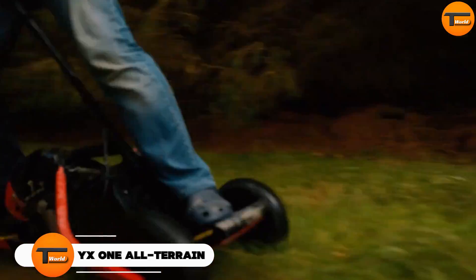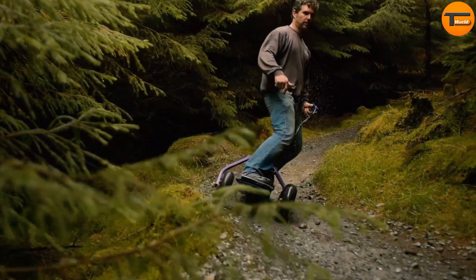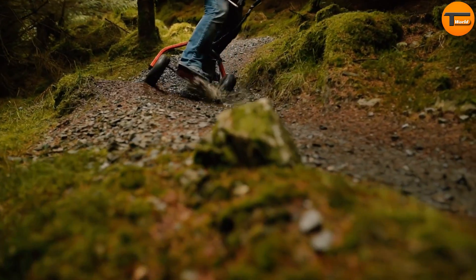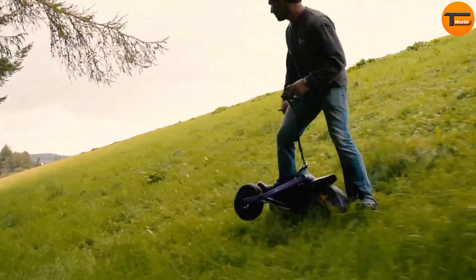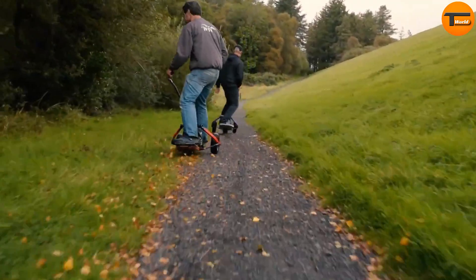YX1 All-Terrain Electric. Meet the YX1 All-Terrain Board, a unique electric monowheel hoverboard designed for adventure. Unlike traditional self-balancing boards, this model features two trigger wheels at the front and a powerful 1500W electric hub motor. It can reach speeds of up to 25 miles per hour, delivering a smooth and responsive ride. Powered by a 624-watt-hour battery, the YX1 offers a maximum range of up to 37 miles on a single charge, making it perfect for longer trips.